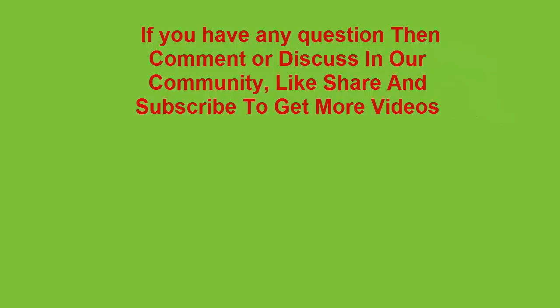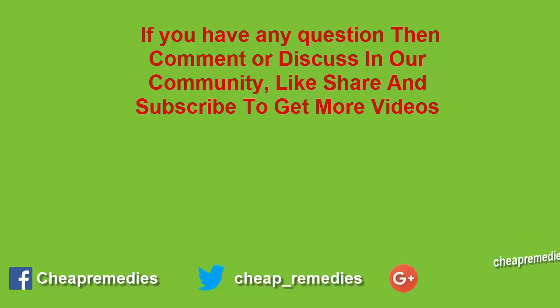If you have any questions, discuss in our community or comment, like, share, and subscribe to our channel to get more videos.